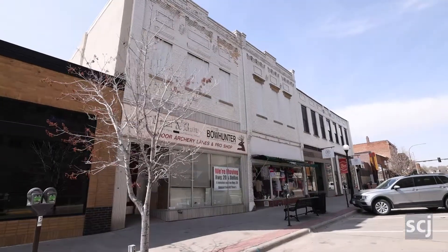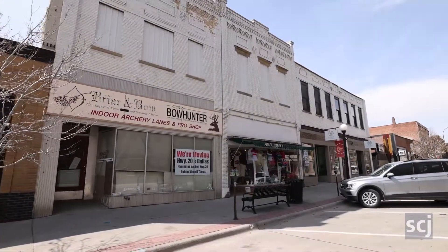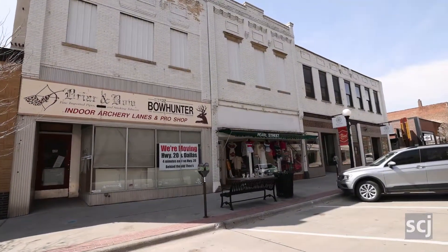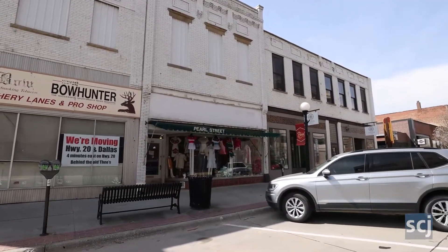This stretch of four buildings here on Pearl Street, 405 through 411, these are some of the oldest buildings remaining in downtown Sioux City. In fact, I believe that one of them, 409 and 411, is indeed the oldest structure remaining in downtown.